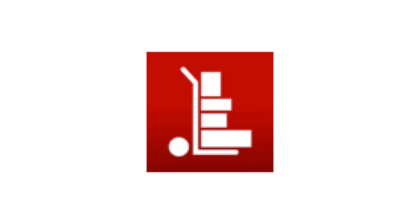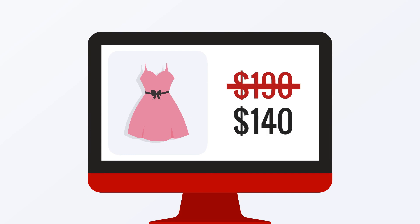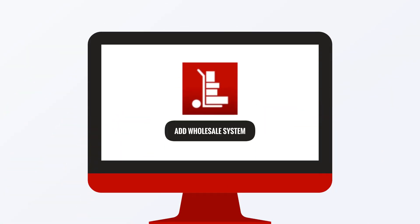Well, this is where we come in. Introducing Wholesale Now App — offering wholesale and custom pricing to your best customers without a separate store. It offers you the most practical and cheapest approach in adding a wholesale system to your Shopify store.